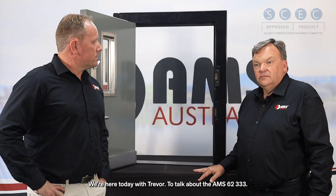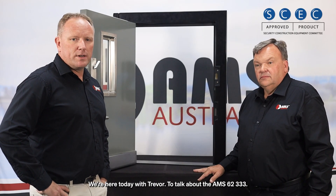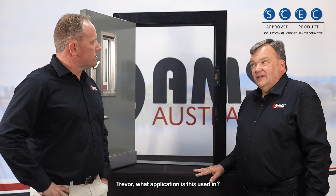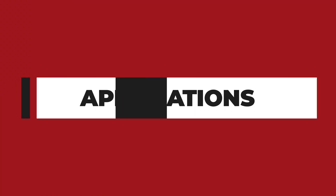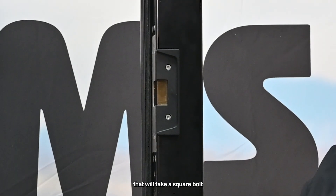We're here today with Trevor to talk about the AMS 62333. The AMS 62333 is the one and only strike that will take a square bolt deadlock in the thrown position.